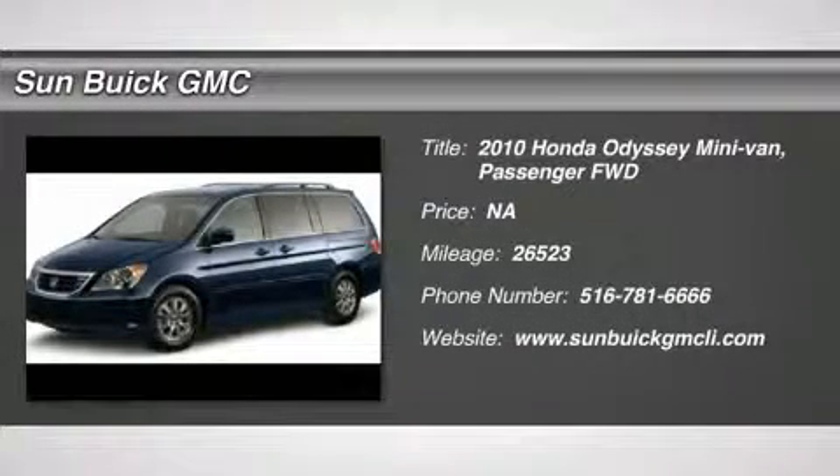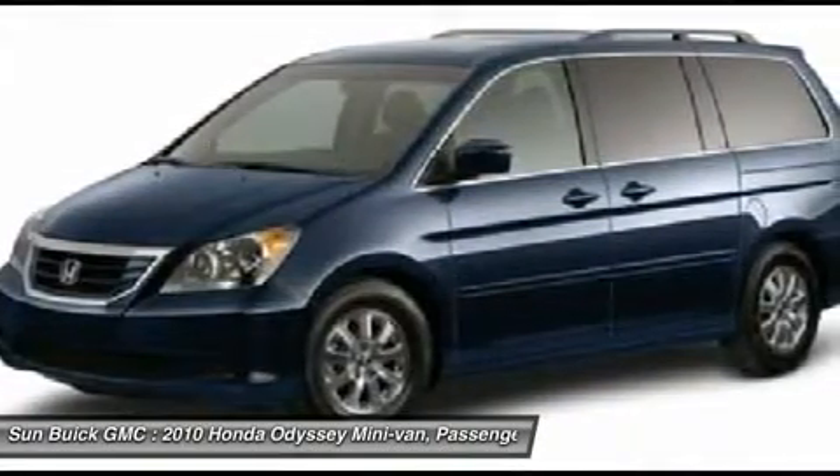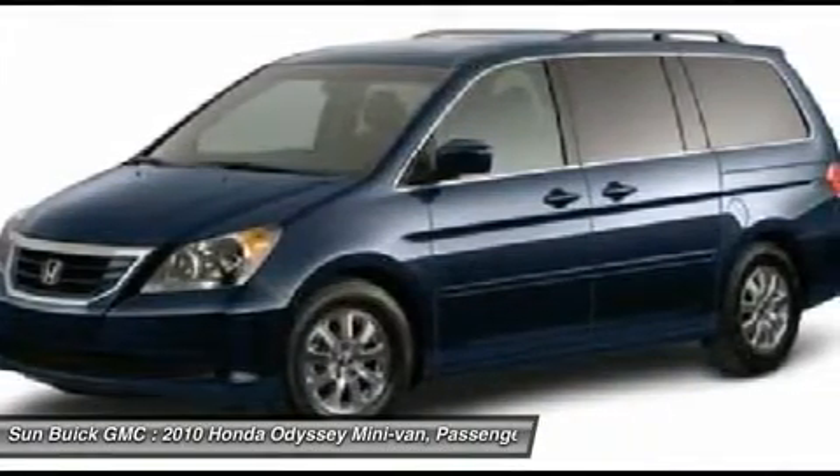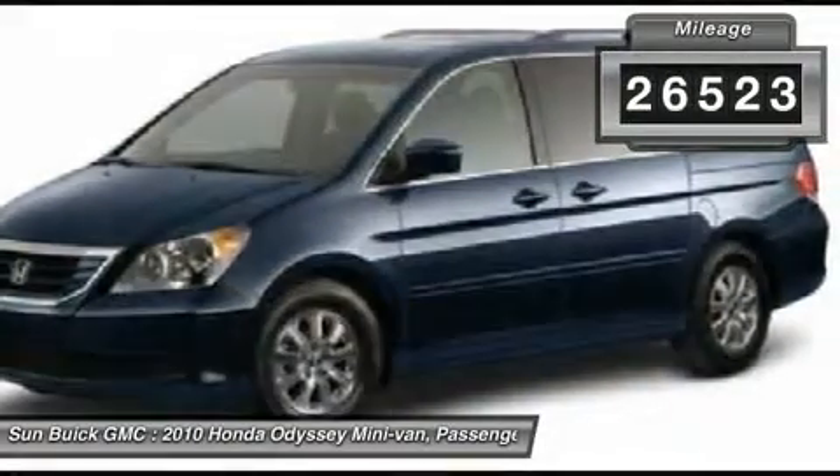The 2010 Odyssey. The Honda Odyssey is a showcase of distinguished style, captivating technology, and advanced safety features. A must for all families. This vehicle has less than 30,000 miles.